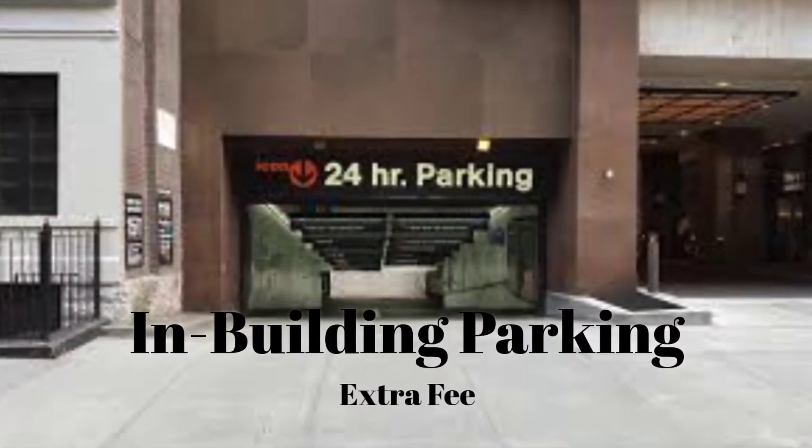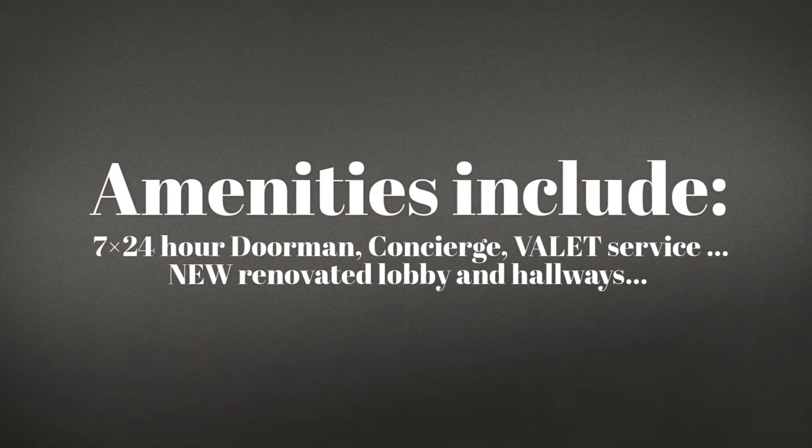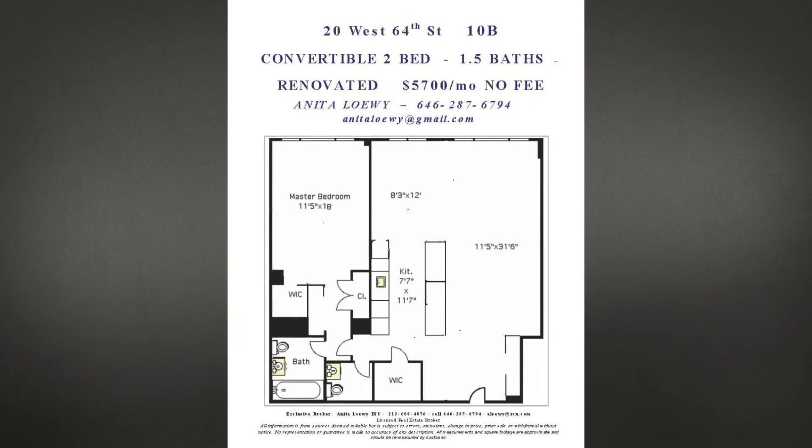It has a protected drive-thru driveway with an in-house garage. 24/7 doorman, concierge, and valet service. A newly renovated lobby and hallways.